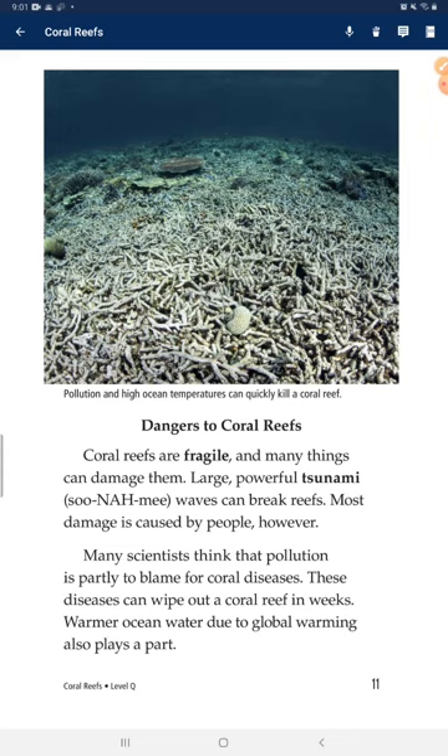Coral reefs are fragile and many things can damage them. Powerful storms can wreck reefs, but most damage is caused by people. Many scientists think pollution is partly to blame for coral disease. These diseases can wipe out coral reefs in weeks.